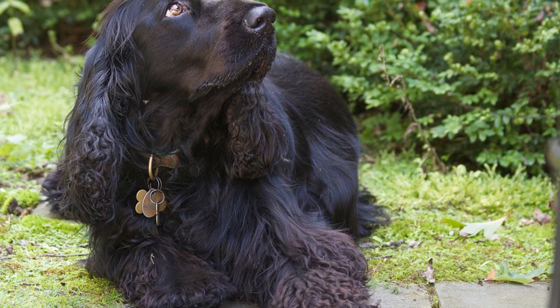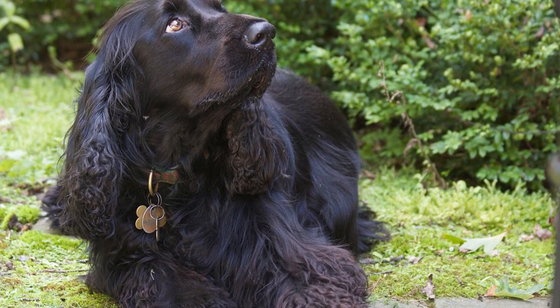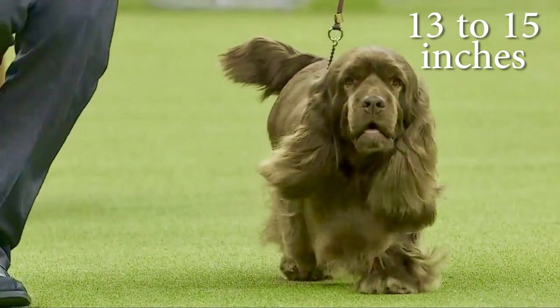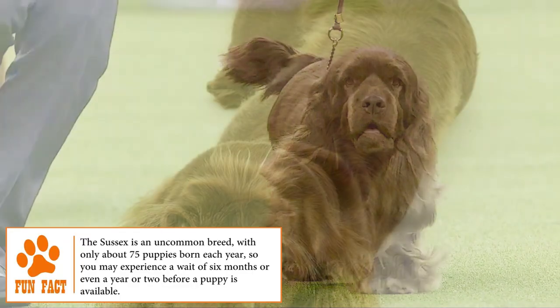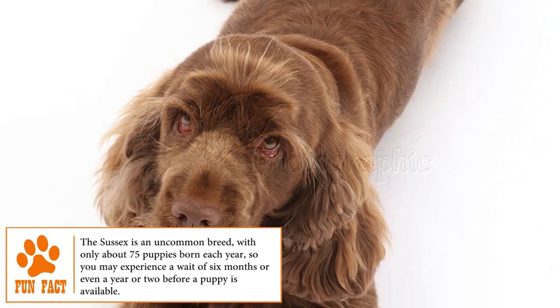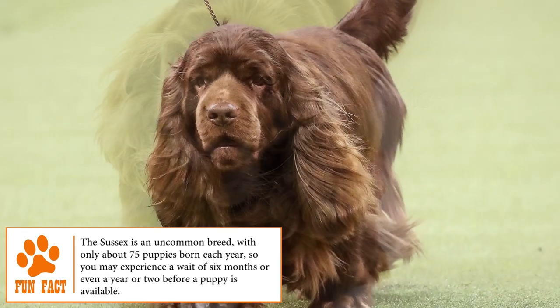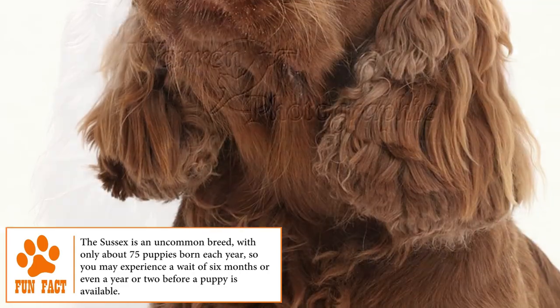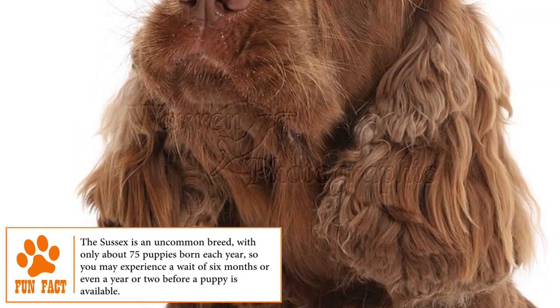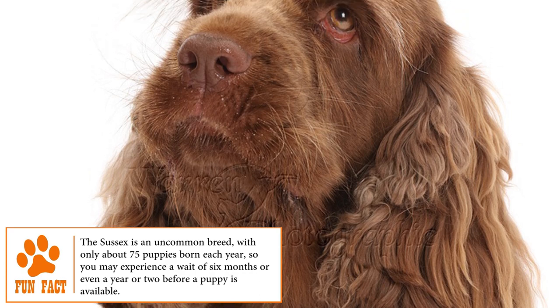The Sussex Spaniel is a medium-sized breed with a muscular and elongated body, 13 to 15 inches at the shoulder, and weighs 35 to 45 pounds. It has a very bright and wavy coat of intense colors distinctive to spaniels, such as shades of liver with gold and brown at the tips. Its head is wide with wrinkled eyebrows, large almond-shaped eyes with a soft expression, and low, thick, long, lobed ears covered with soft wavy hair.